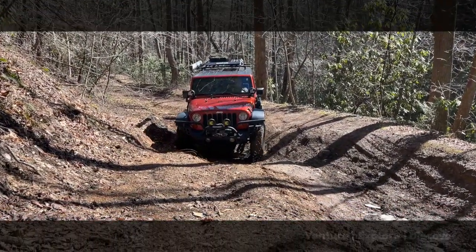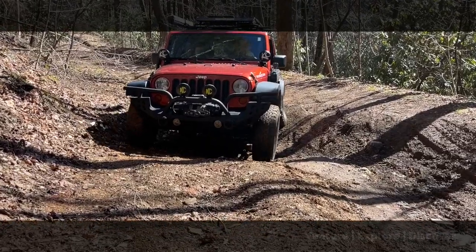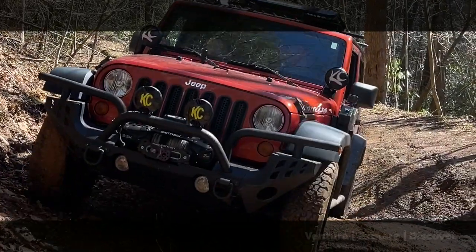When you look at that in slow motion, you can see that we missed an opportunity to test out the electronic sway bar disconnect. We previously wheeled a Sahara that didn't have a sway bar disconnect, so having one and really remembering to use it is something we're going to have to get used to.